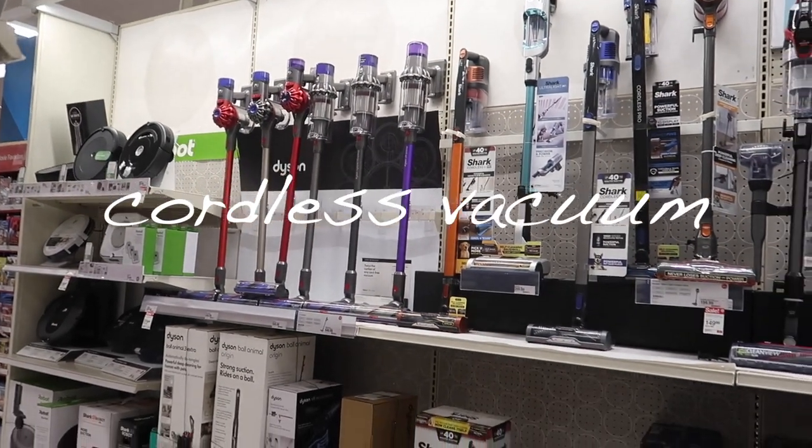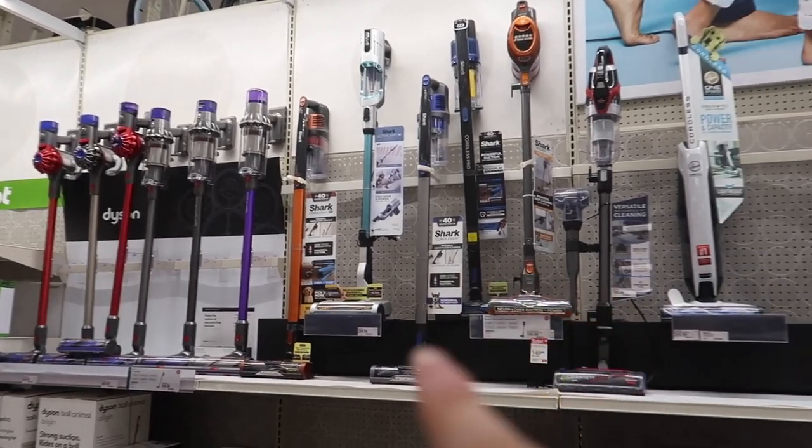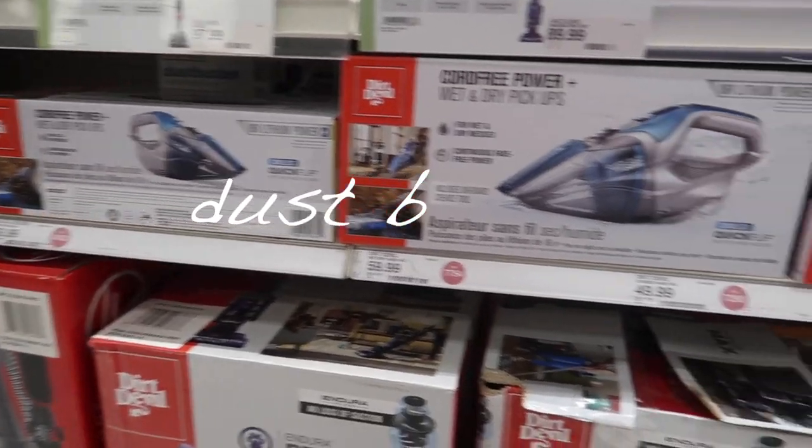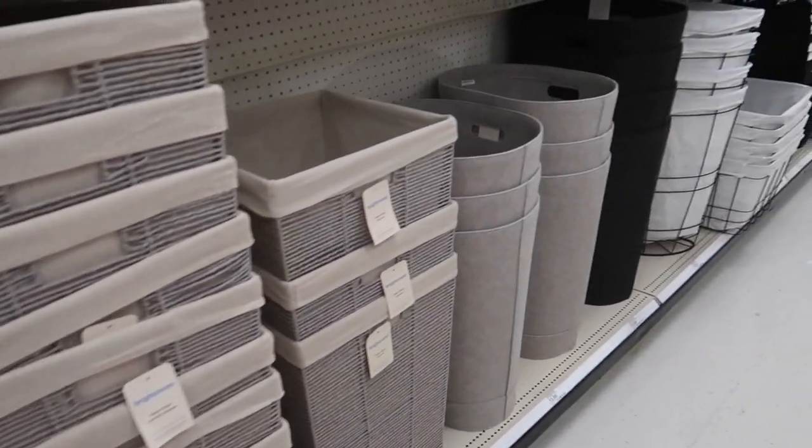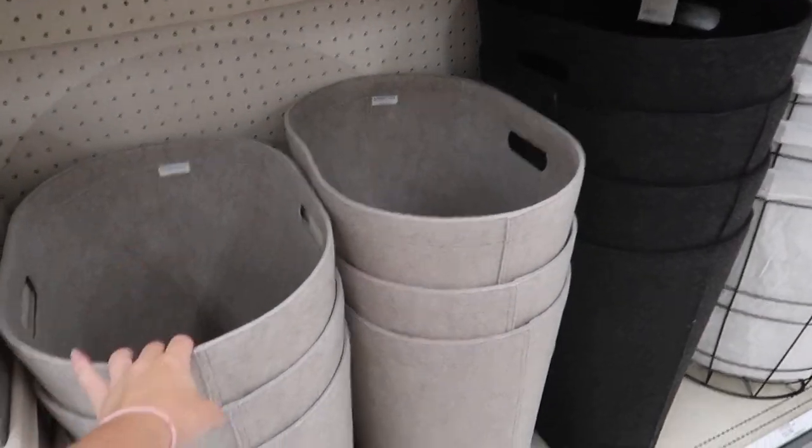For vacuums, I would either get a cordless really thin vacuum or a dust buster. You'll also need a laundry hamper. Honestly, anything works. If you get a rolling one, great — but I didn't really need one just because my laundry room was at the bottom of my building. So unless yours is farther than that, I wouldn't say get a rolling laundry bin.